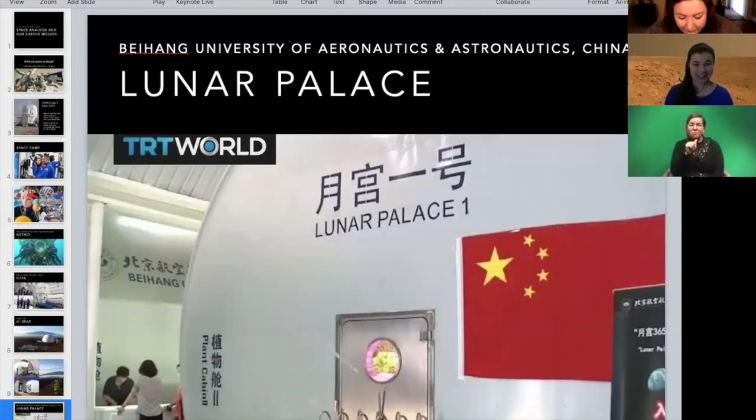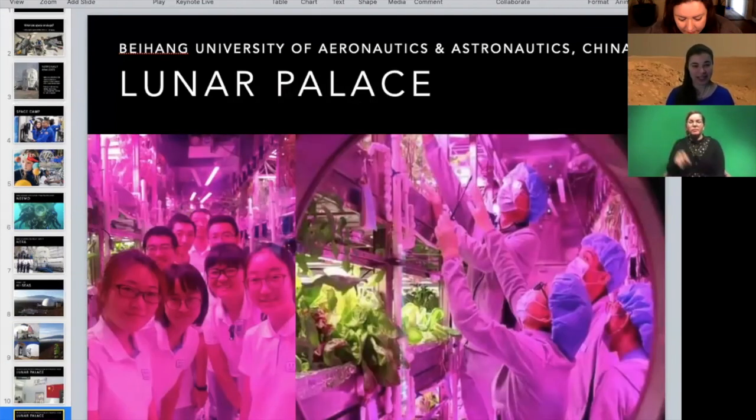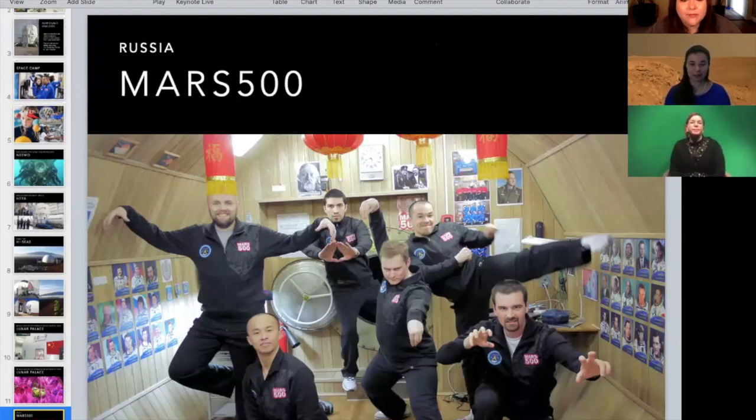The U.S. is not the only place that does these. In China, there's Lunar Palace in Beijing at the Beihang University of Aeronautics and Astronautics, where one of the things they looked at was how do we grow things in space. Another really great one was the Mars 500 mission — a 520-day mission that happened in Russia with an international crew of three Russians, two from the European Space Agency, and one person from China.